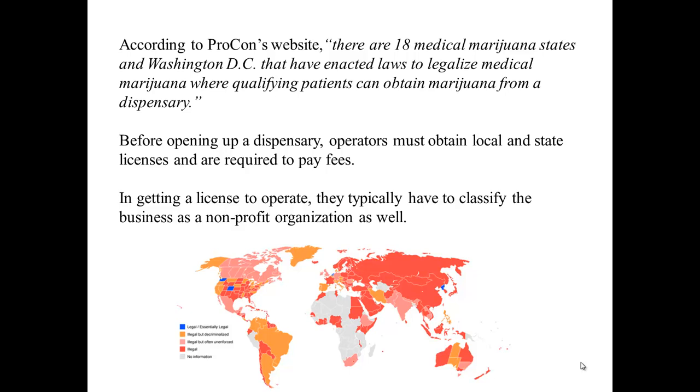Before opening up a dispensary, operators must obtain local and state licenses and are required to pay fees. In getting a license to operate, they typically have to classify the business as a not-for-profit organization as well.